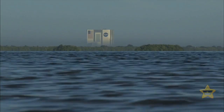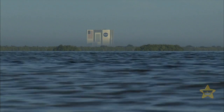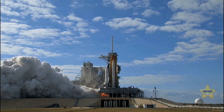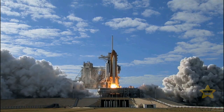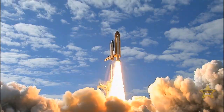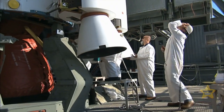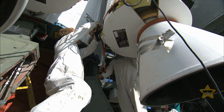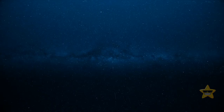NASA is also in on the whole deep sea exploration project. Why? Shouldn't they be preoccupied with outer space? Because they're hoping to find hints about what the oceans on other planets might look like. NASA specialists are really hopeful that by unearthing underwater secrets, we can solve some of the big questions about space. Plus, they're testing some nifty equipment for future journeys across our solar system.